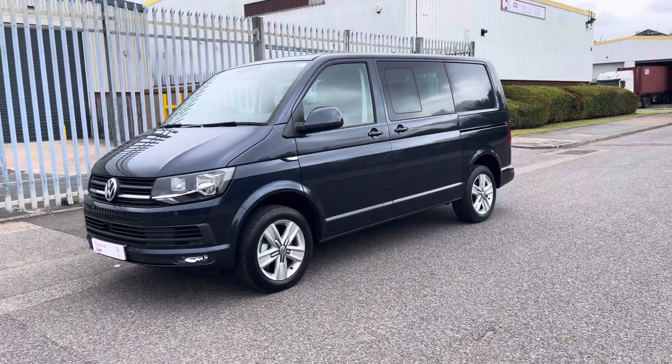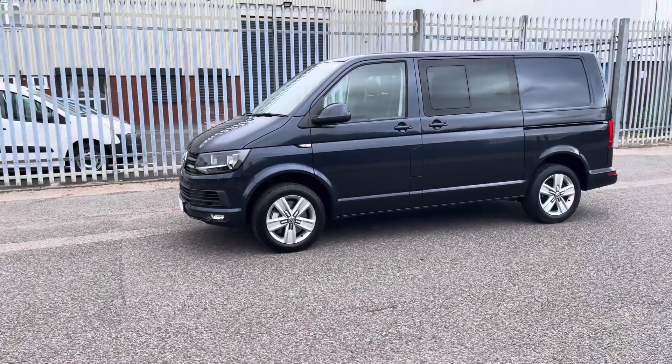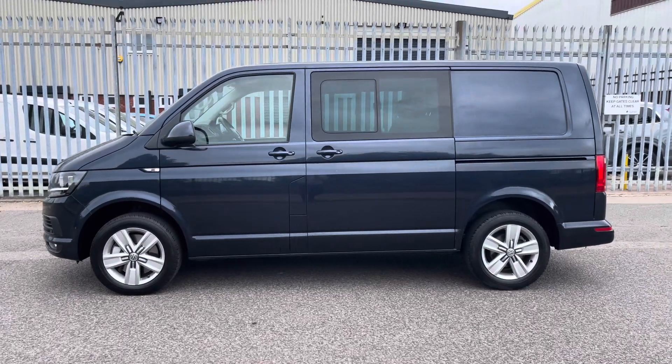This T32 combi highline comes with a single sliding passenger door. It also comes with privacy glass on the passenger sliding door and a window that can be slid open to three different stops for those long or hot days.